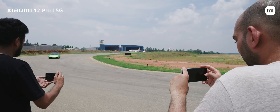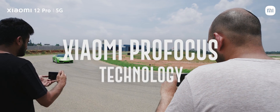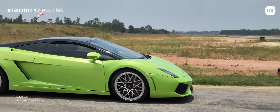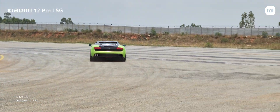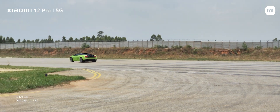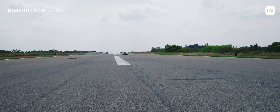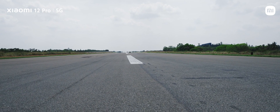The Xiaomi 12 Pro comes with a proprietary Xiaomi Pro Focus technology that ensures regardless of the situation you always have great photos and videos. We wanted to push the device to its limits by seeing whether Pro Focus technology works when pushed to the extreme, by trying to capture great photos and videos on the Xiaomi 12 Pro.